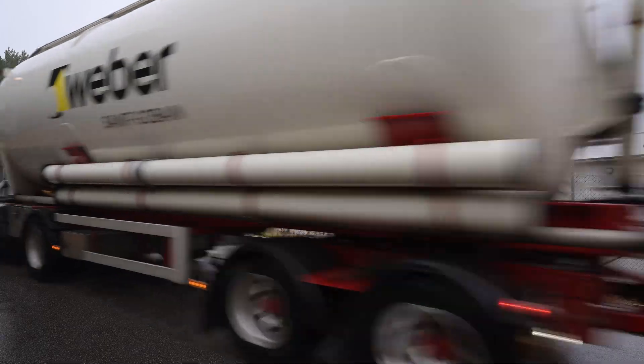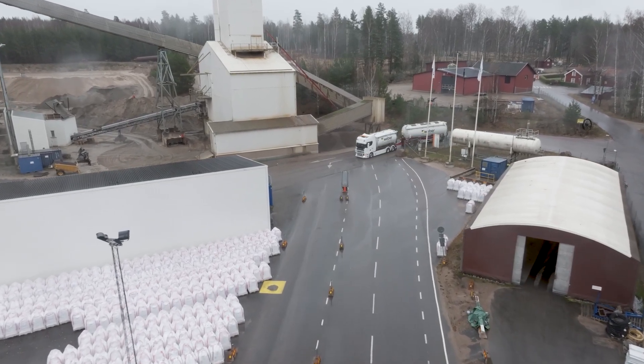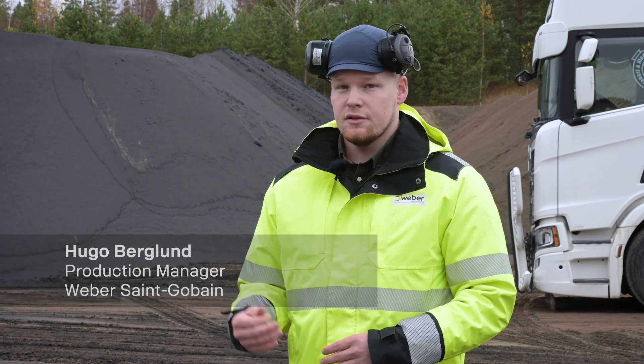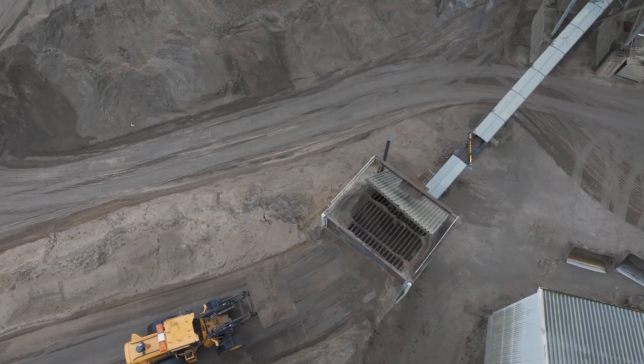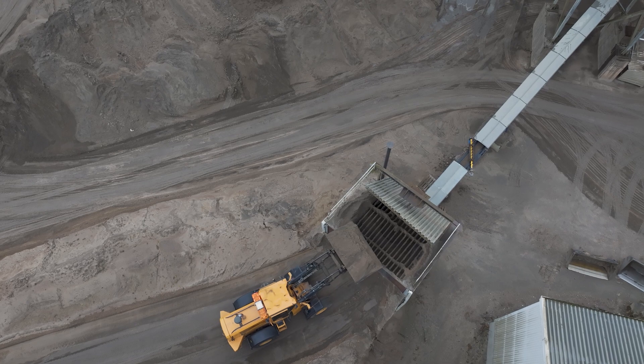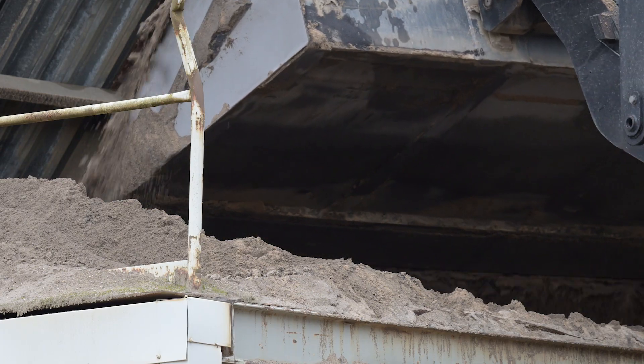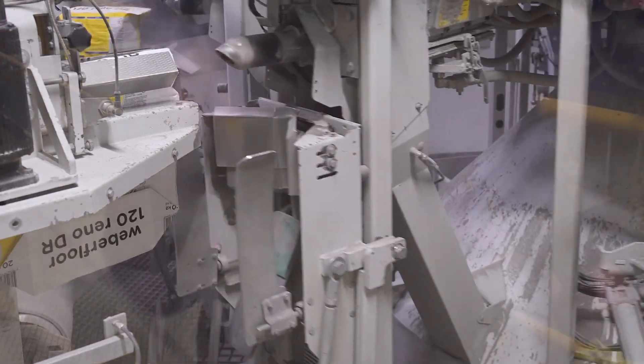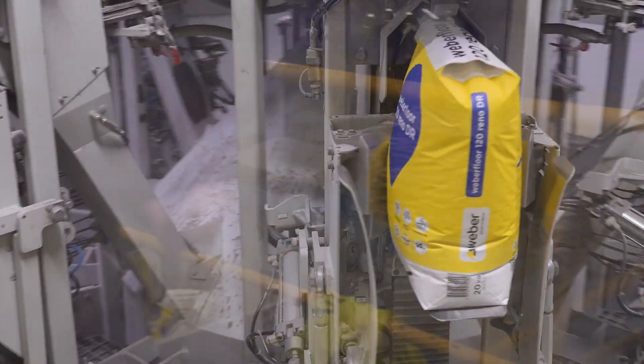The sand from Scania is being delivered here in Wingåker by truck, and it's being dumped on the pile here behind us. It is then transported into our drying and sieving system to supply the factory with sand, which is then being used in the production unit to produce our own flooring screed.